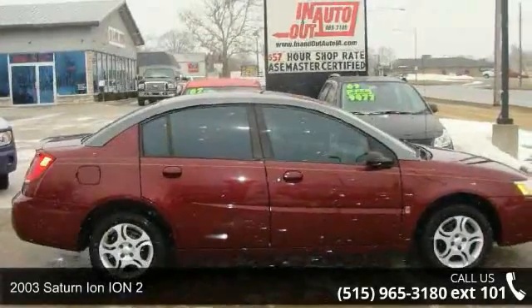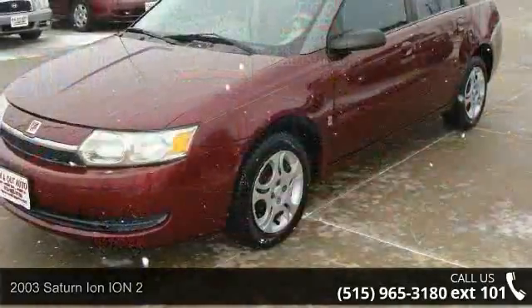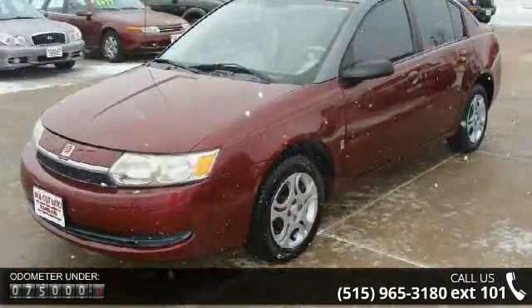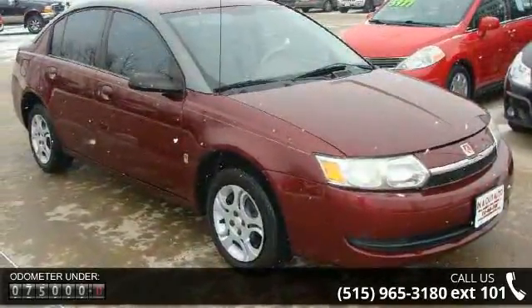Arrive in style with this 2003 Saturn Ion. If you are looking for a first-rate auto, this one could be yours today. This vehicle comes with a reliable four cylinder engine, connected to a smooth shifting automatic transmission.